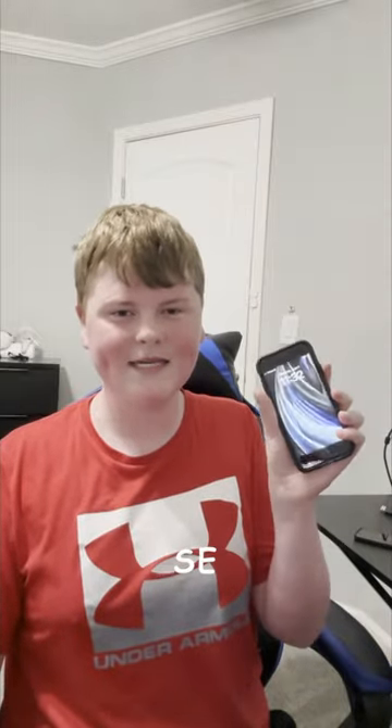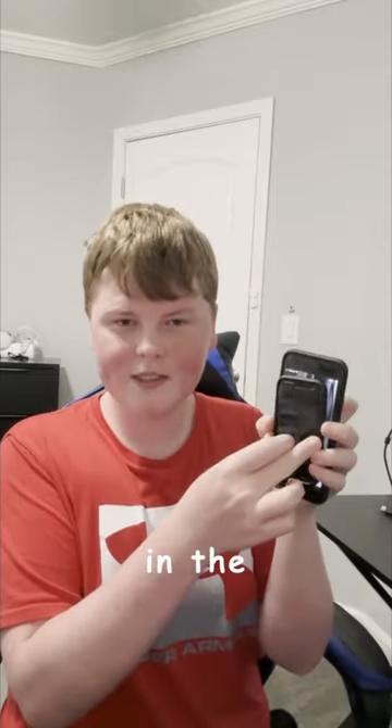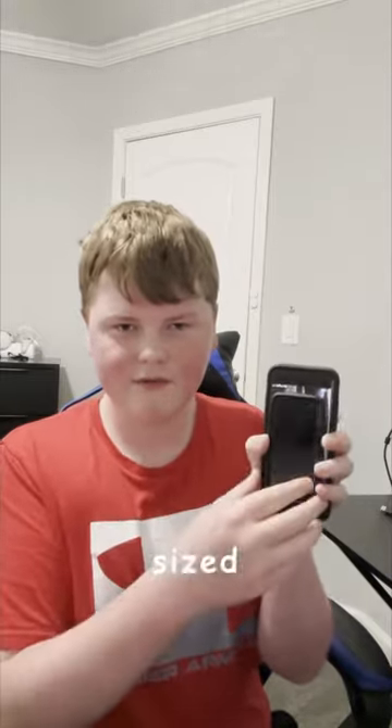This is an iPhone SE, one of the smallest phones that Apple makes, and this is the Palm Phone, one of the smallest phones ever to exist. Just look at the size comparison — it fits in the screen of Apple's smallest screen-sized phone.